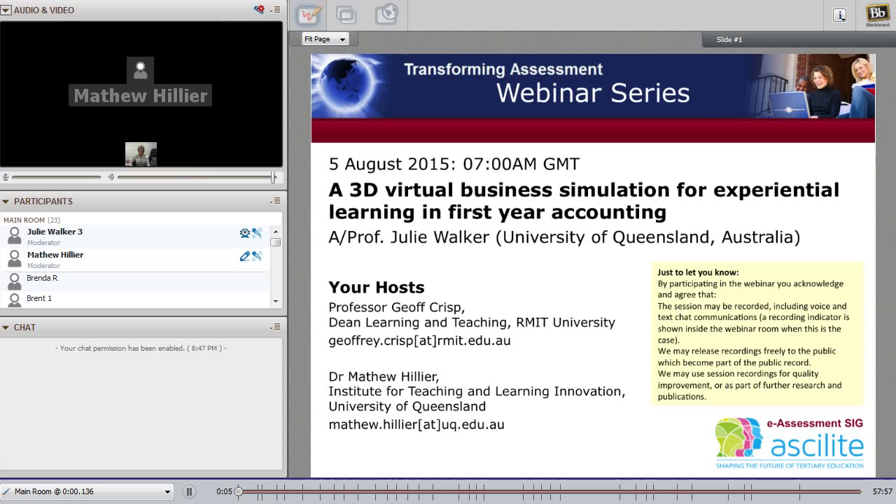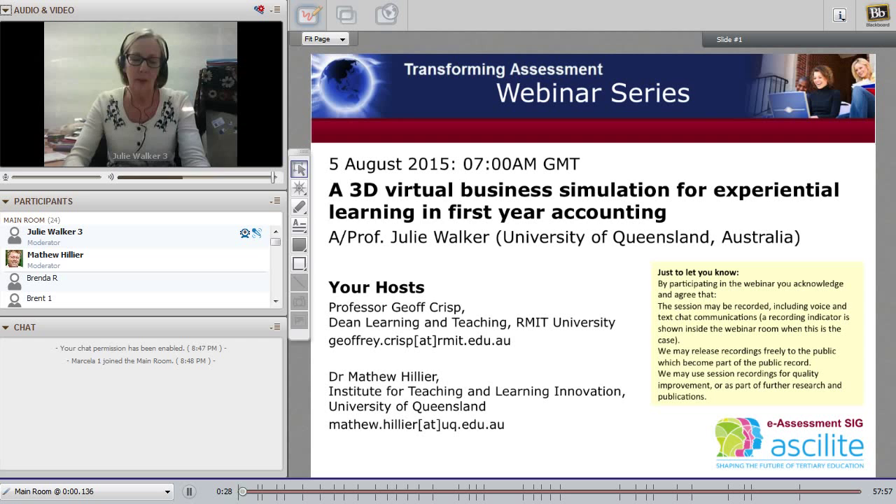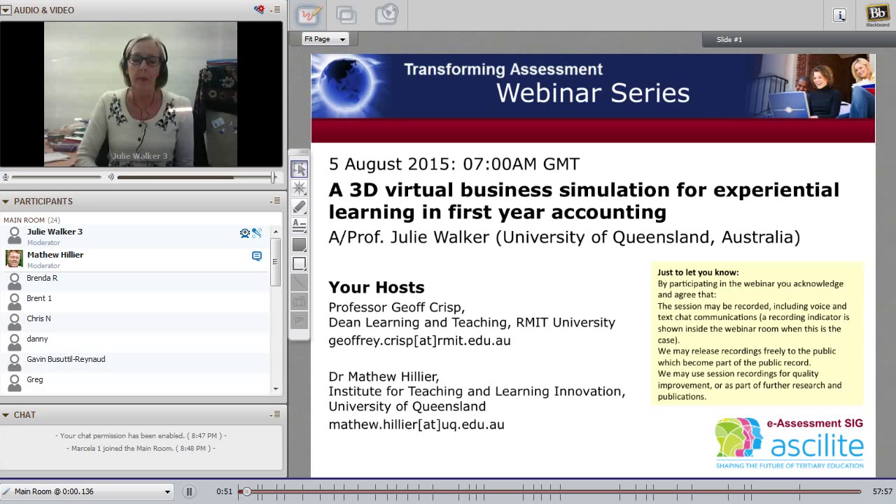Greetings ladies and gentlemen, welcome back to the Transforming Assessment Webinar Series. We're already in August. Today's session is on a 3D virtual business simulation and looking at experiential learning in first year accounting, presented by Associate Professor Julie Walker from the University of Queensland Business School. This is part of a blended learning project for first year business courses here at the University of Queensland.